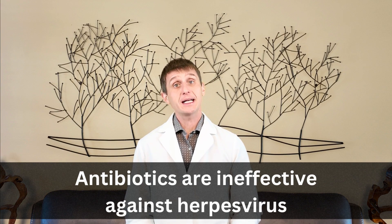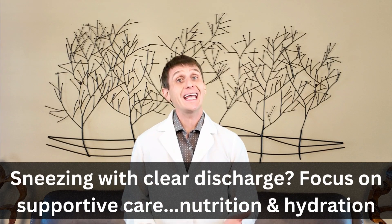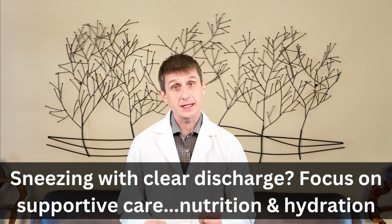So how do we treat a herpes virus infection? Since herpes virus is a virus, antibiotics do not treat an uncomplicated herpes virus infection. If your cat is sneezing and the discharge from the eyes and nose is clear, supportive care is all that is needed.